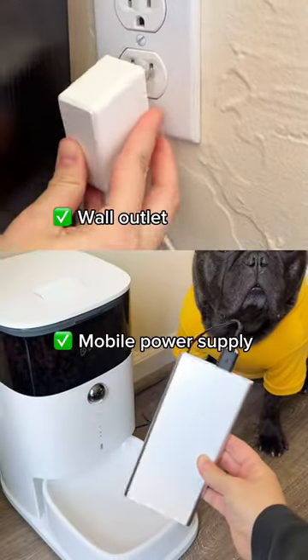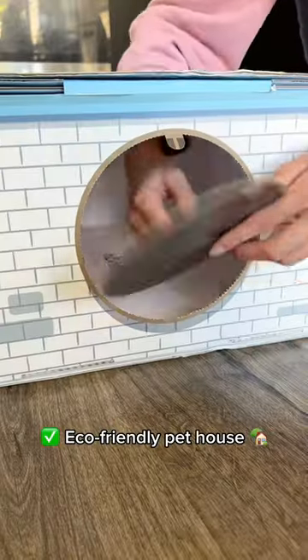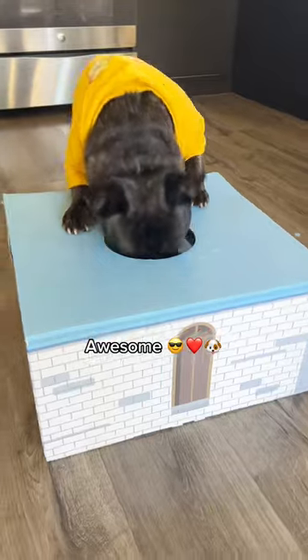It features a dual power supply option. The packaging box can be transformed into an eco-friendly pet house. How awesome is that?